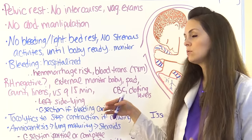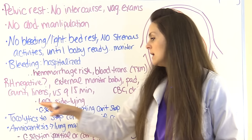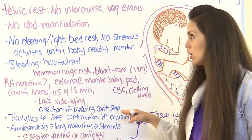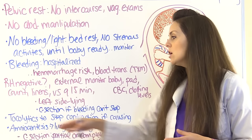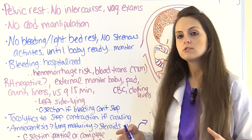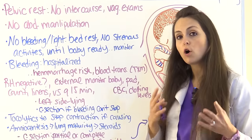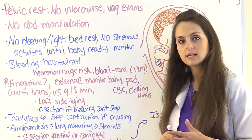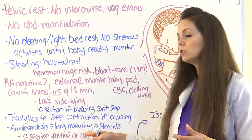If contractions are contributing to the bleeding by affecting the placenta, tocolytics can be administered to stop contractions. Depending on how far along the woman is and if she is having issues, an amniocentesis can be performed to assess the lung maturity of the baby.